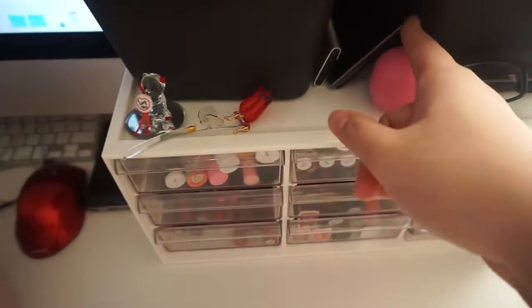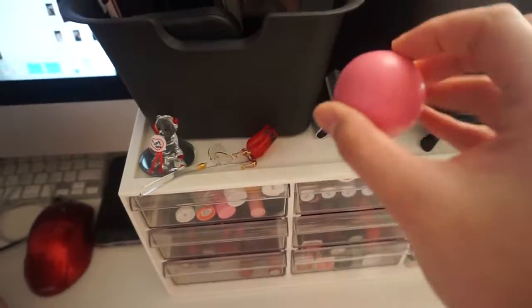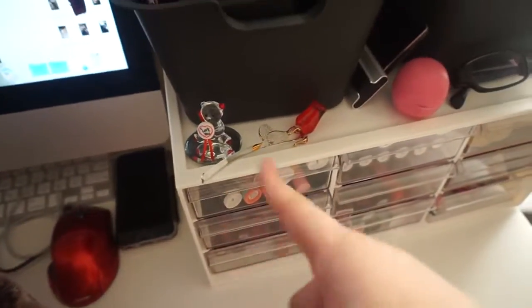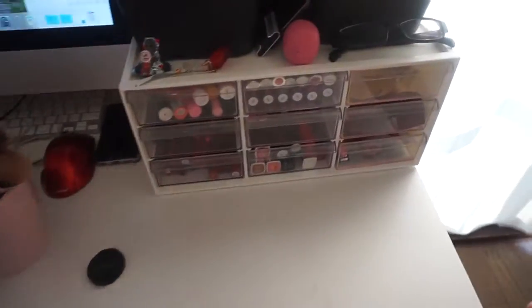Over here I have some old phones, a USB — it's 64 gig but I haven't used it because I'm lazy. I have some lip balm, my eyeglasses because I can't see, and then this is from my fiance. The container over here is just all lip products.